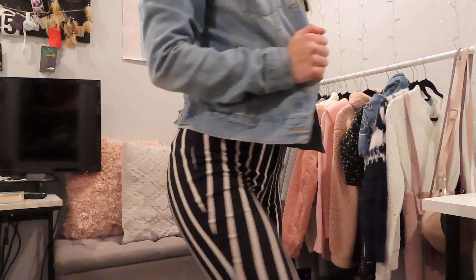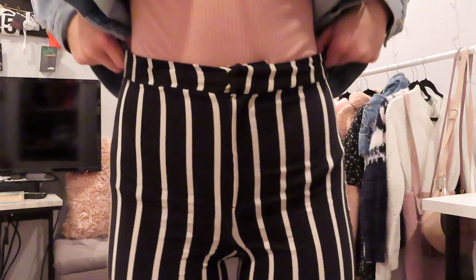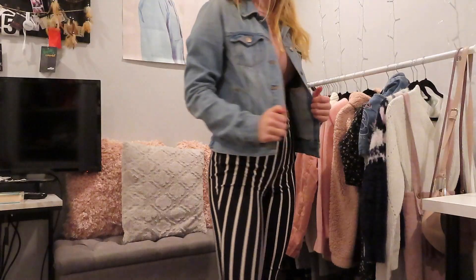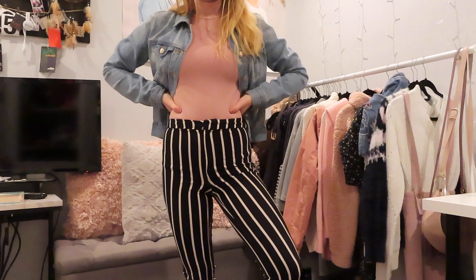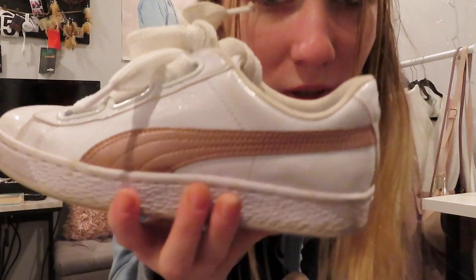For the second outfit, I paired a pink turtleneck bodysuit from Nordstrom Rack with a denim jacket from Forever 21 and striped long pants from Forever 21 as well. With this I would probably wear my pink and white Pumas.